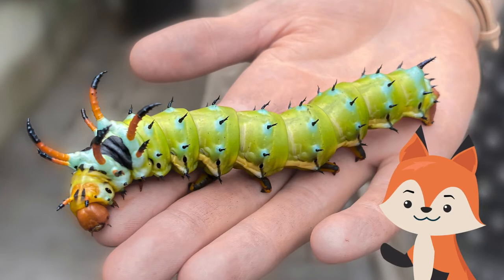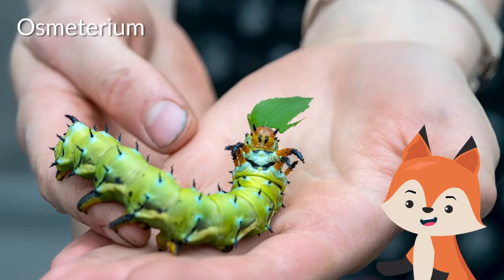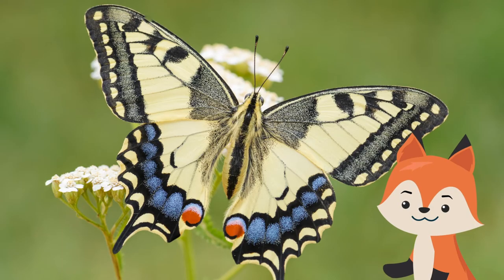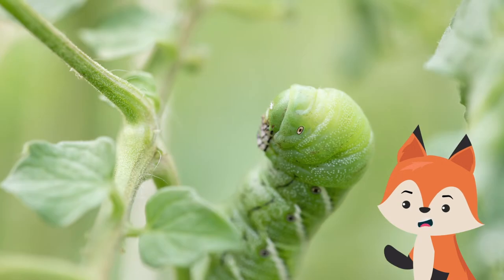Some species, like the red helen swallowtail caterpillar, can produce a two-pronged horn-like defensive organ called an osmeterium that puts out a foul-smelling liquid to deter predators. At maturity, that same snake-like caterpillar transitions into a beautiful swallowtail butterfly.